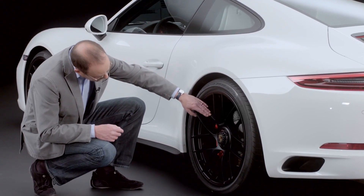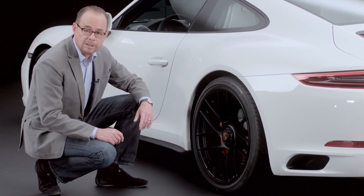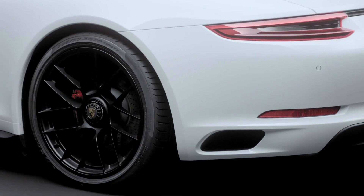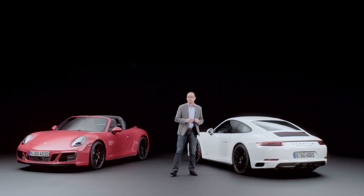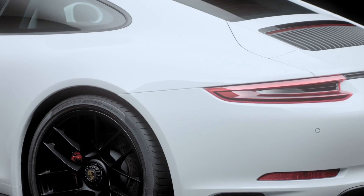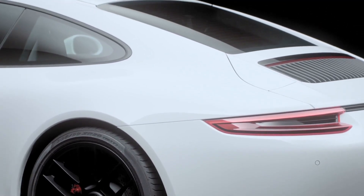It is clear to anyone who looks at the wheels that the spokes are not completely symmetrical, but rather have special dynamics and are slightly twisted. The wheels are finished in black, and the black theme is reflected throughout the car, with numerous black accents on the body which give the GTS a particularly sporty note.